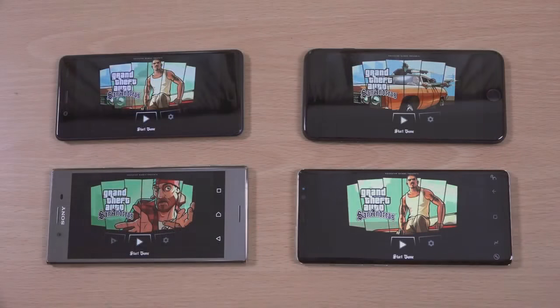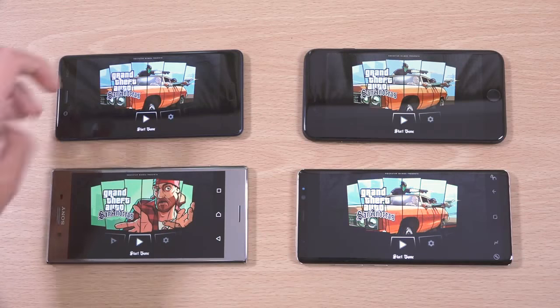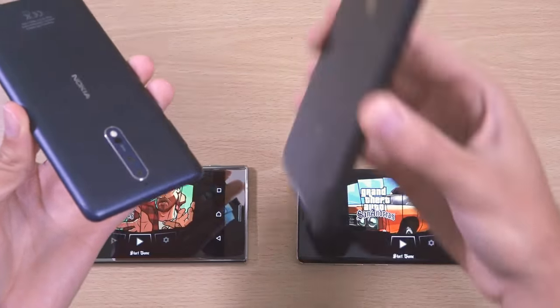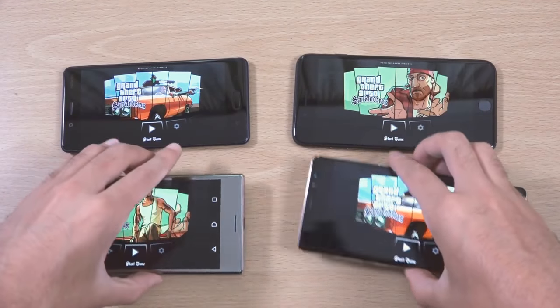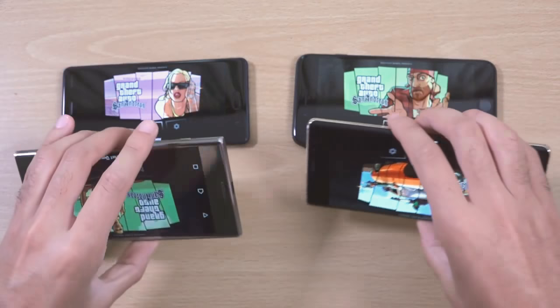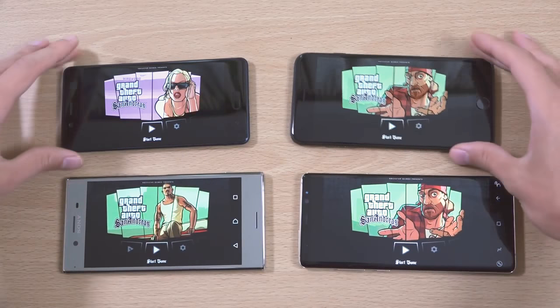Hey guys, Saj wanted to do a little gaming here on some high end phones. We do have the Nokia 8, the iPhone 8 Plus, the Xperia XZ Premium, and the Note 8. So we're going to see how the gaming is on these with my favourite Android game here.